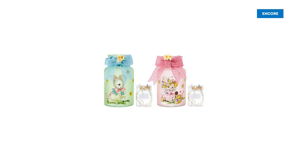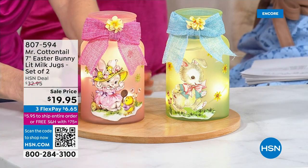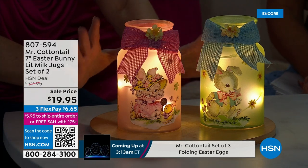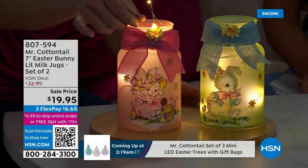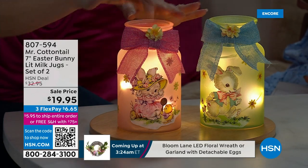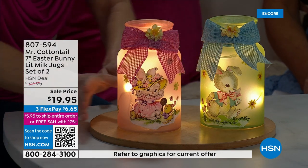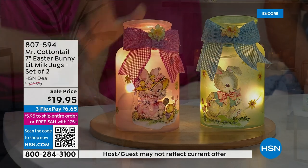Are these not the cutest little jars? These are our seven-inch vintage milk jugs, and they are just gorgeous. See how these have LED lighting inside of them. Bright LED lights — a string of them — comes with it. This runs off of a battery and has a six-hour timer. How precious would this be in a bathroom or in a kid's room as a nightlight? Or to decorate a mantle — anywhere you put it, you're going to get that vintage, nostalgic feel with these milk jugs.